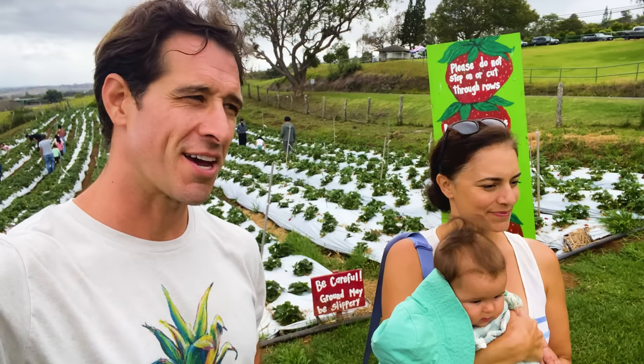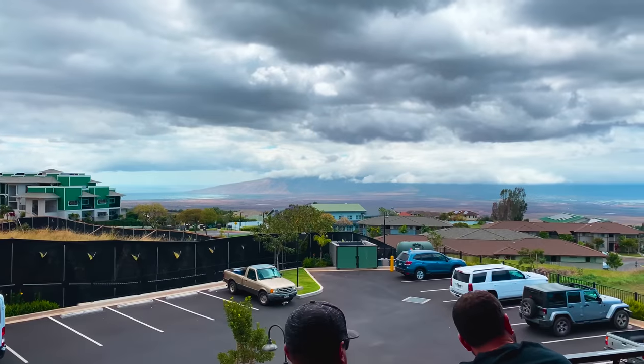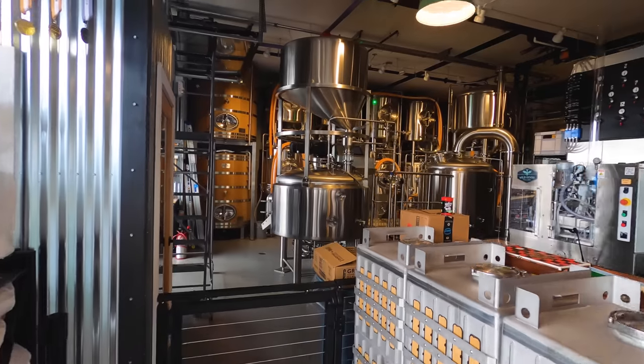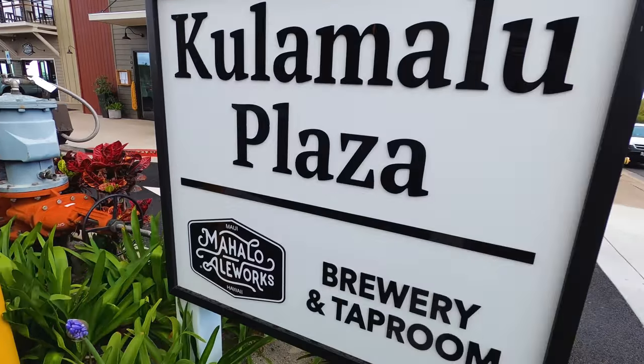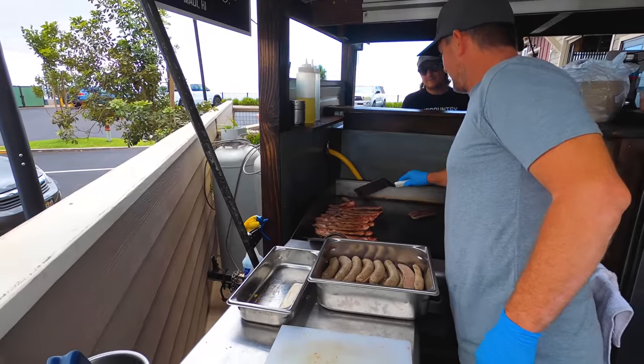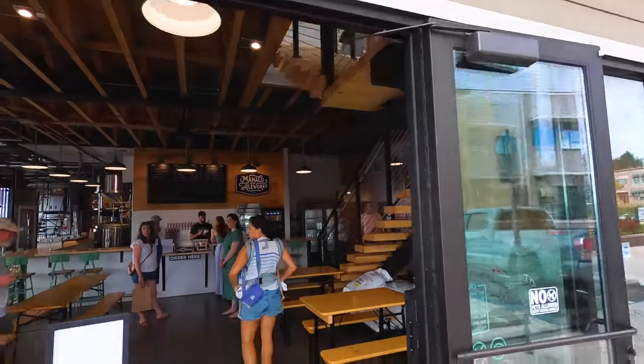What do you need after the strawberry picking? Happy hour time! We're heading to Mahalo Aleworks in Kula. For food, you can either get the sausage cart or the pizza place next door, which is what we are going to do. Then bring it here to have your drinks and eat your food.